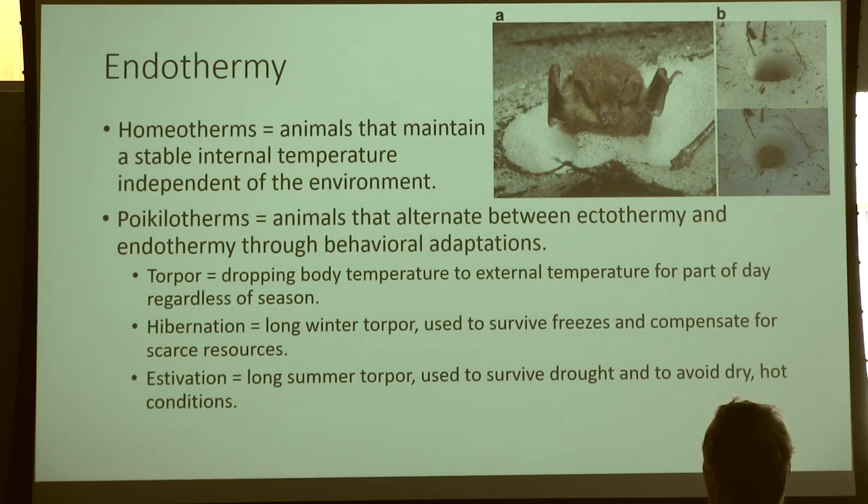Homeotherms are animals able to maintain a stable internal temperature independent of the environment — which sounds a lot like endotherms. But you can be endothermic and a homeotherm, or endothermic and a poikilotherm. Poikilotherms are animals that alternate between ectothermy and endothermy through behavioral adaptations, and this goes into torpor and hibernation.